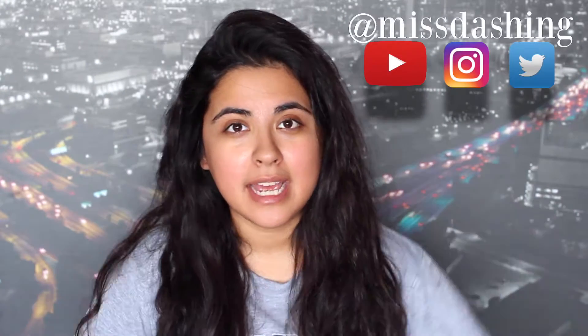Hi guys, welcome back to my channel. Today I wanted to talk to you guys about an Instagram update. I'm not always going to be done up or wearing makeup or something like that. If I think it's important and I feel like you guys should know about it, I will hop on here and film something for you guys. So if you guys want to know what Instagram released and how to use it, please stick around and let's get started.